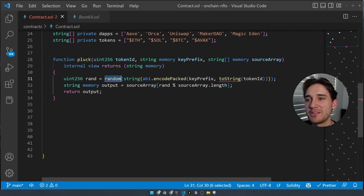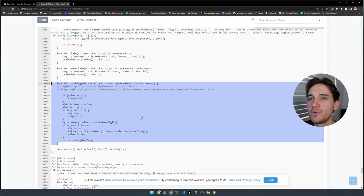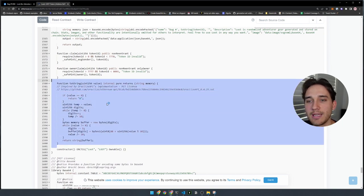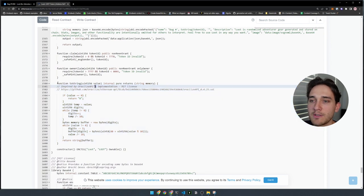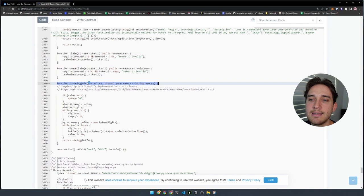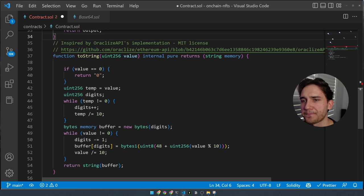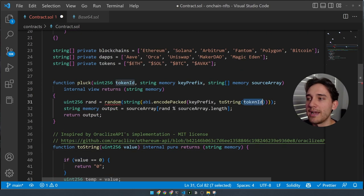To complete our pluck function, we need to create the `random` function and the `toString` function. The `toString` function — inspired by OpenZeppelin's implementation — takes in a uint256 and returns a string. Similar to JavaScript's toString method, it converts a number to its string equivalent — in our case, converting the token ID to a string. We paste this into our smart contract.